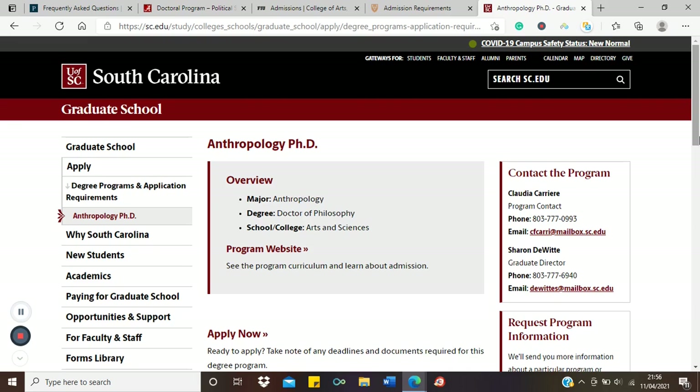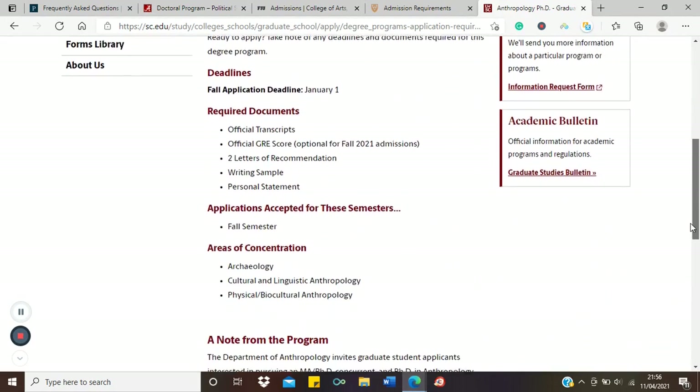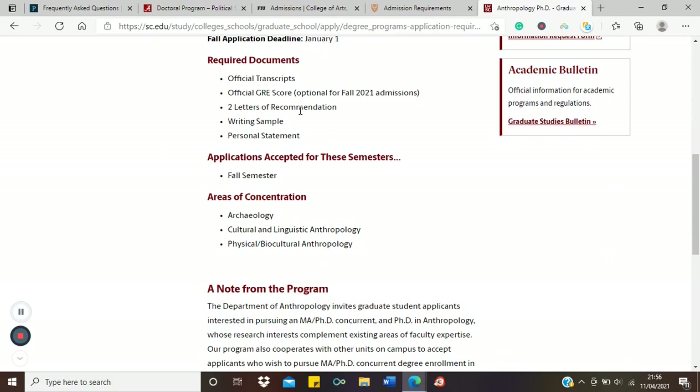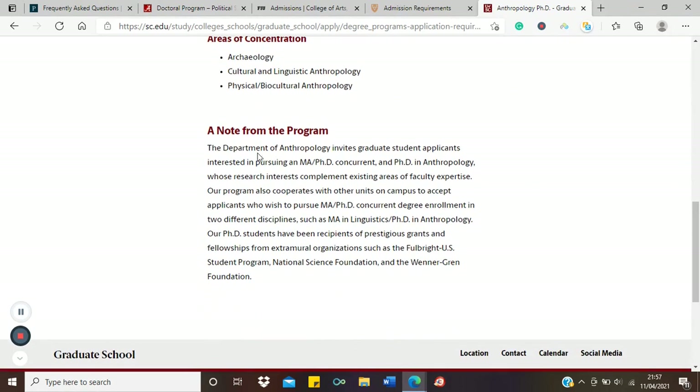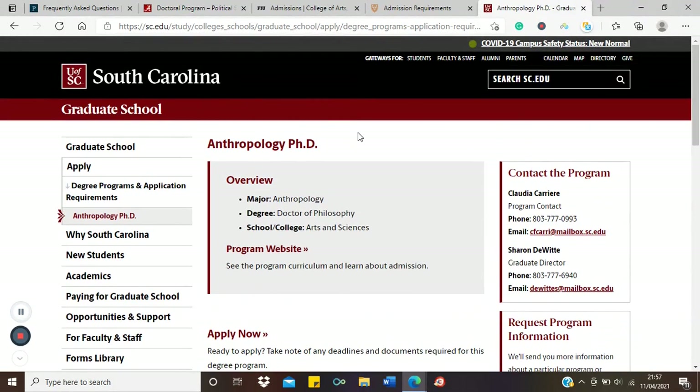So the University of Texas requires a bachelor's degree plus work experience in chemistry. Now let's look at the University of South Carolina, Department of Anthropology — a PhD in Anthropology, which is again a non-STEM, humanities/arts-based course. The application requirements mention transcripts, GRE, recommendation letters, writing sample, and personal statement. Notably, the department invites graduate student applicants interested in pursuing an MA/PhD concurrently.